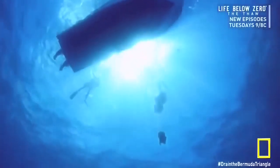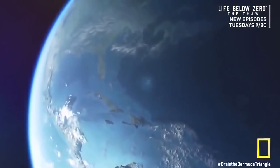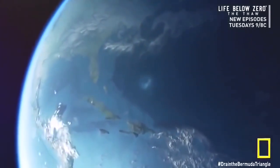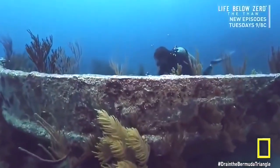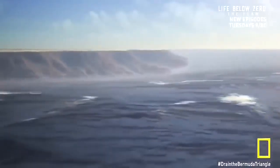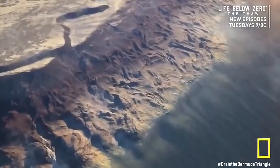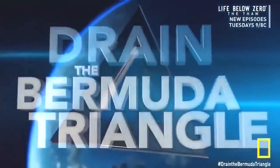Using new technology, we can strip away the water layer by layer and unveil a hidden landscape. We'll drain the Bermuda Triangle, working our way deeper and deeper to explore its darkest corners, tackling some of the Triangle's greatest mysteries. When the water is fully drained, what will we find at the bottom of the Bermuda Triangle?